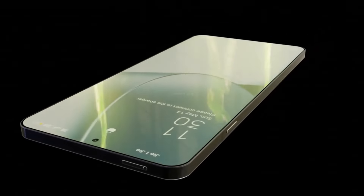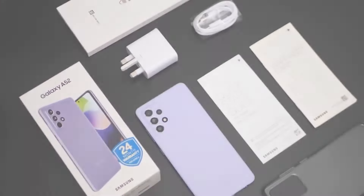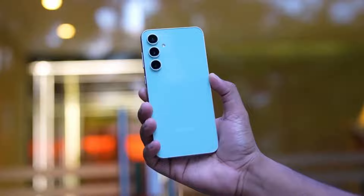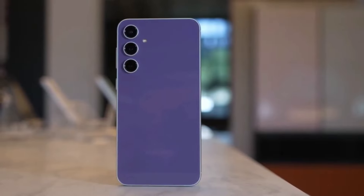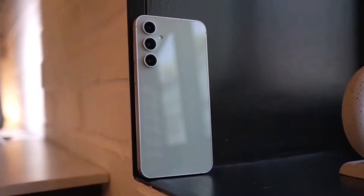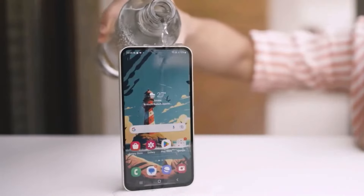Experience the perfect blend of style and performance with the Galaxy A55 5G. It's time to elevate your smartphone experience to new heights. Samsung — redefining innovation, one device at a time.